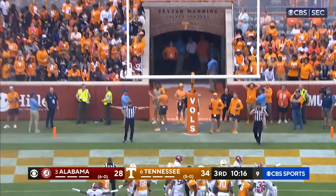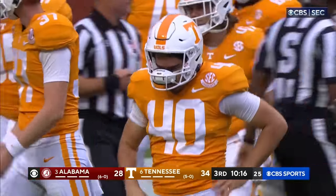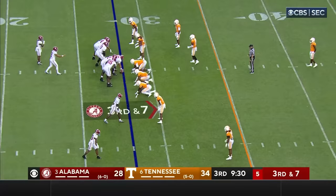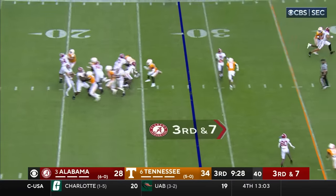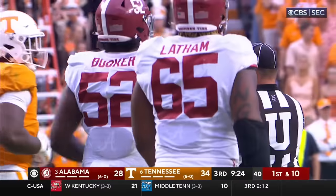McGrath missed the extra point — hit the left upright, no good. They've done it all game. They continue — slant, complete, and a first down. Quiets everybody as Kobe Prentice.